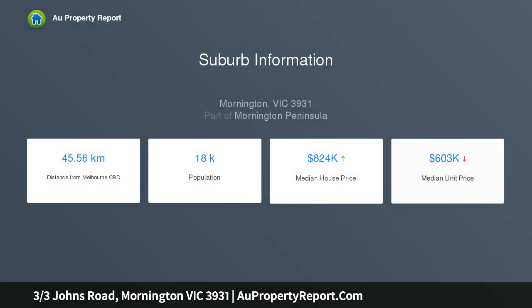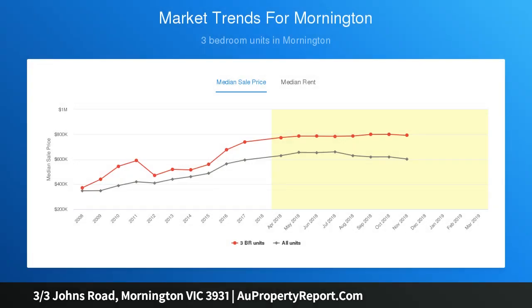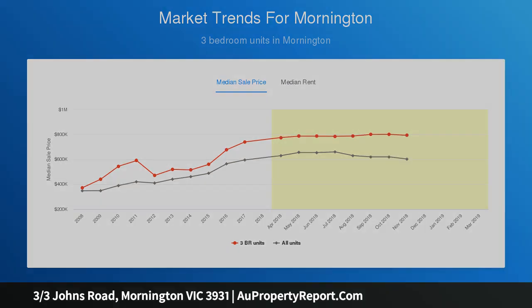Sunlight, freshly updated interiors and contemporary function are all here too. This spacious two-bedroom villa unit, with the prestige of its own street frontage and unique sense of independence, offers a brilliant market entry, affordable investment, downsize option or development opportunity (STCA), in a quiet beachside setting.